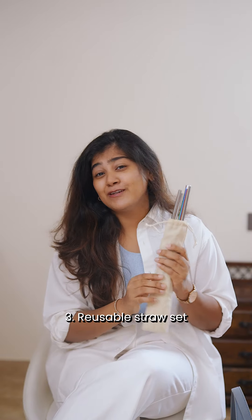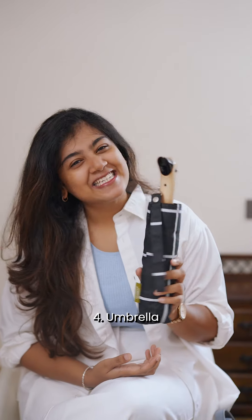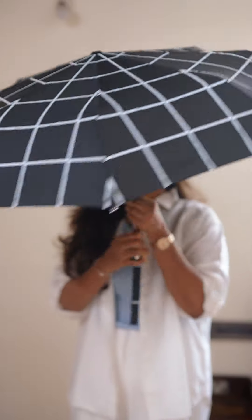Next is this reusable straw set — super useful for me and my daughter as well. Next is this super cute umbrella because you never know when it's going to rain, so this one is always in my bag.